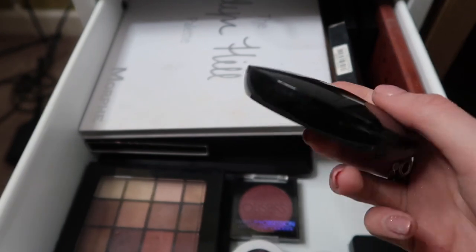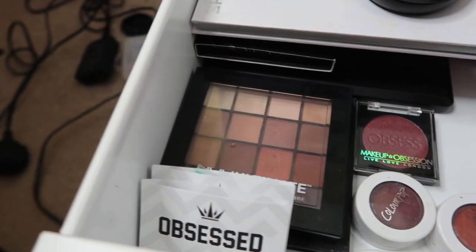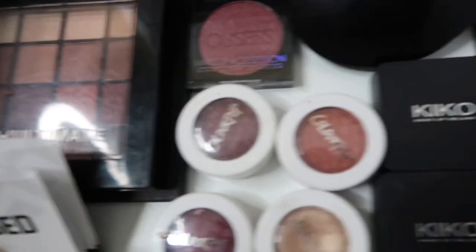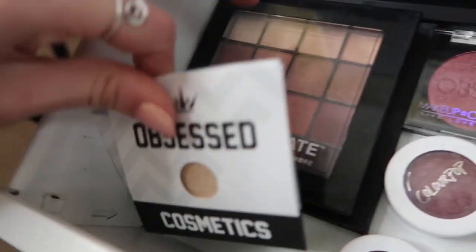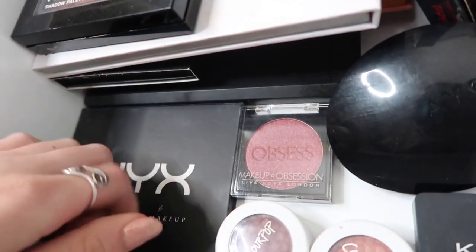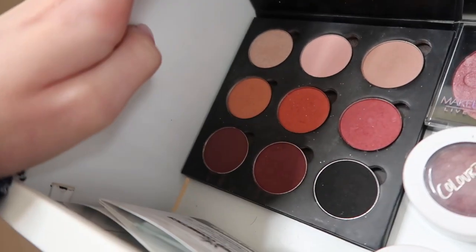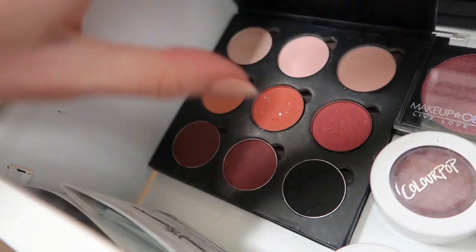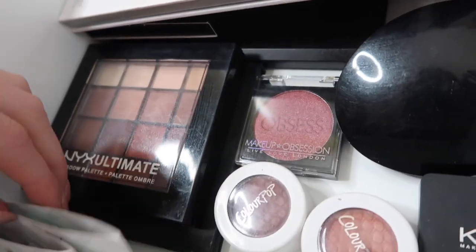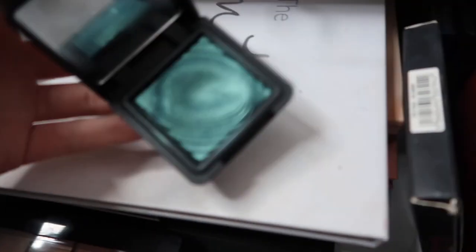I've got an Avon little quad, a Makeup Obsession Berry Toned Eyeshadow which I still need to use, some Colourpop ones, two Obsessed ones from my Glam Squad box, the NYX Ultimate Warm Neutrals palette, and an NYX palette filled with NYX single shadows, some Makeup Revolution ones and Makeup Geek singles - a mixture until my Z palette comes. I've also got two Kiko wet and dry eyeshadows which are really pretty.